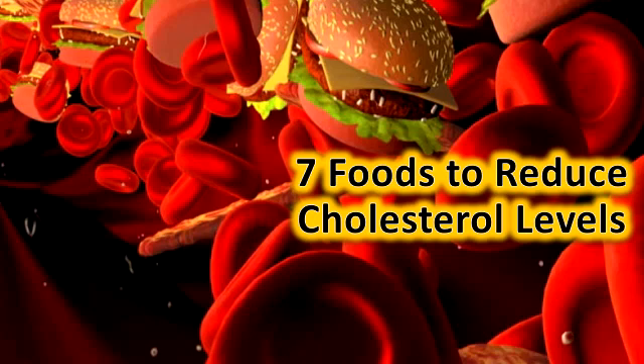Legumes: All legumes are rich in proteins and soluble fibers. Try to include varieties like chickpeas in your diet to reduce cholesterol levels. Soybeans: Soy and tofu milk are high in protein and fiber, thus helping in keeping cholesterol levels under check.